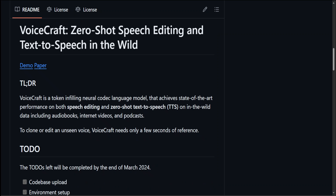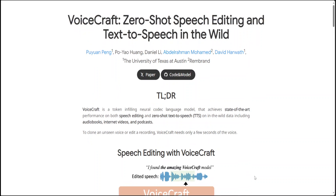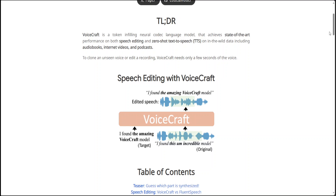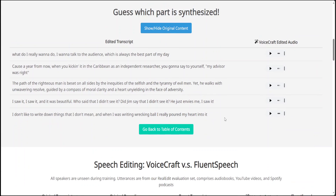Other than the GitHub repo, they also have a demo page. Let me make it a bit bigger. They have the paper, code, and model which we already saw, and a TL;DR. If you scroll down there are some good examples — let me play some of the audio samples so you're aware of what's happening.